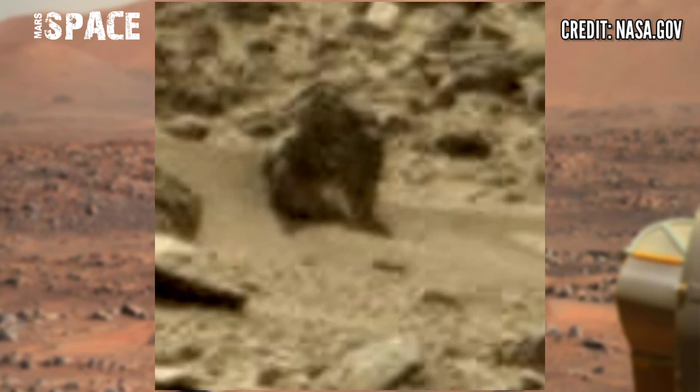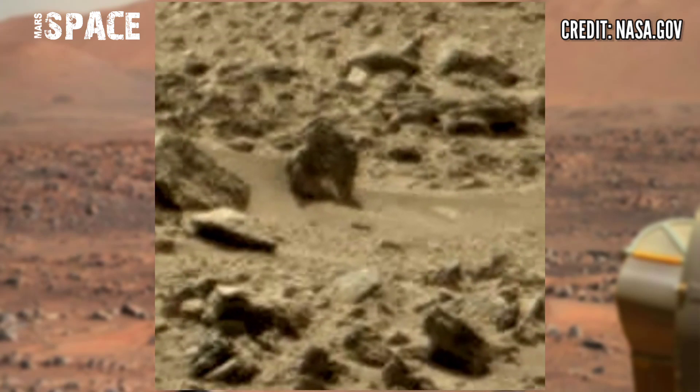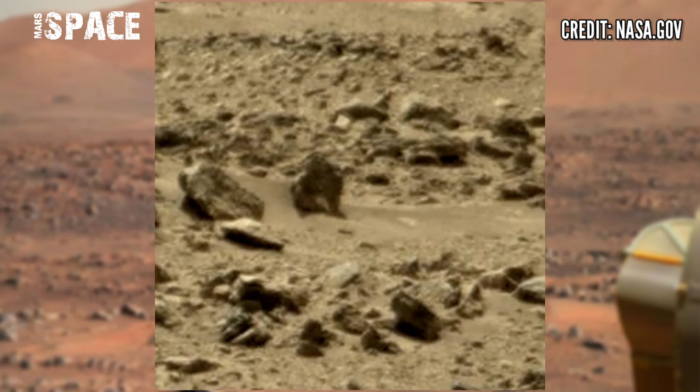In the ancient past, are these fossils of a Martian animal? Let me know in the comments below. If you like my video, hit thumbs up and stay connected with us. Thanks for watching.